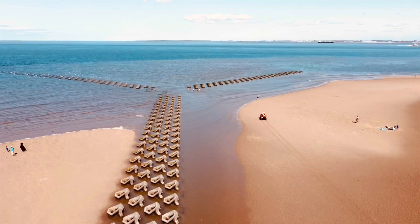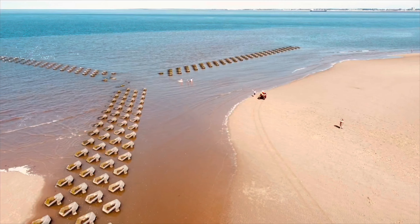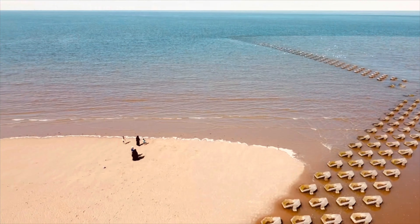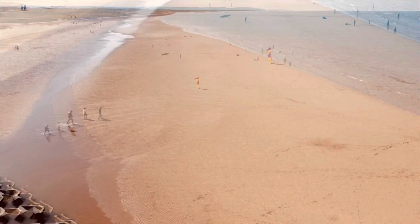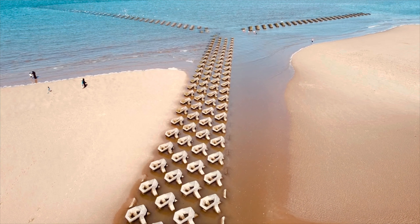And there you can see the lifeguard going out on his trike to tell those people to move. Lovely and warm in those channels for a paddle.